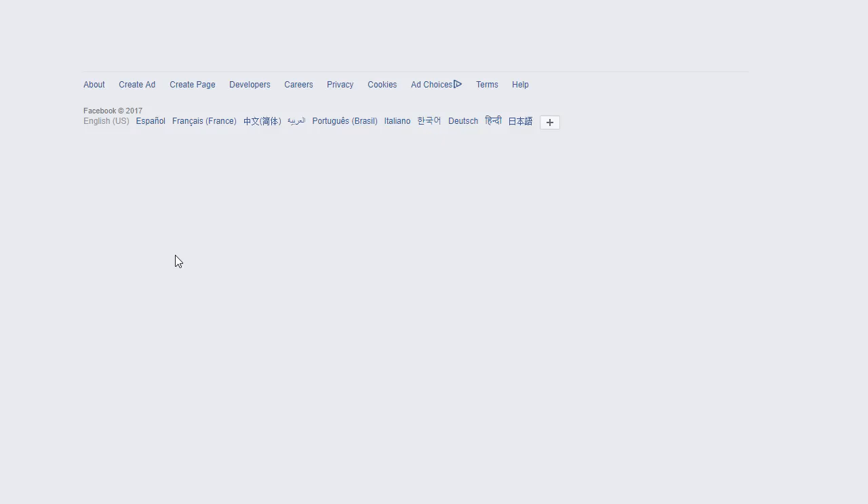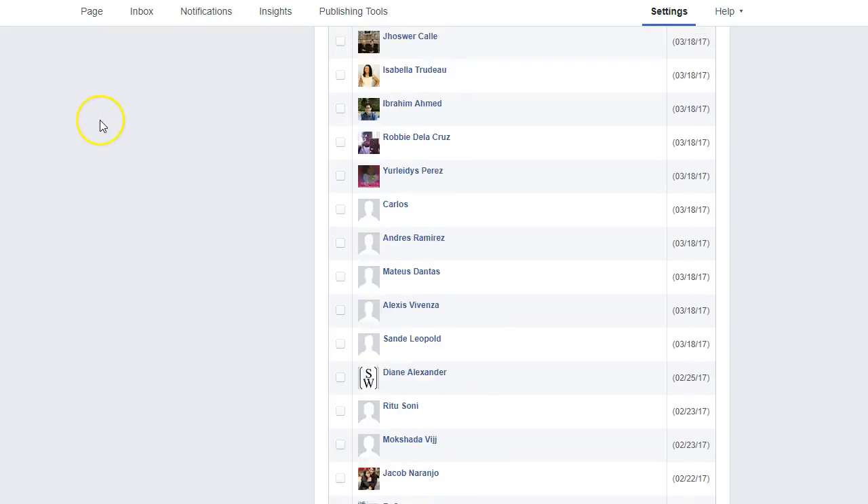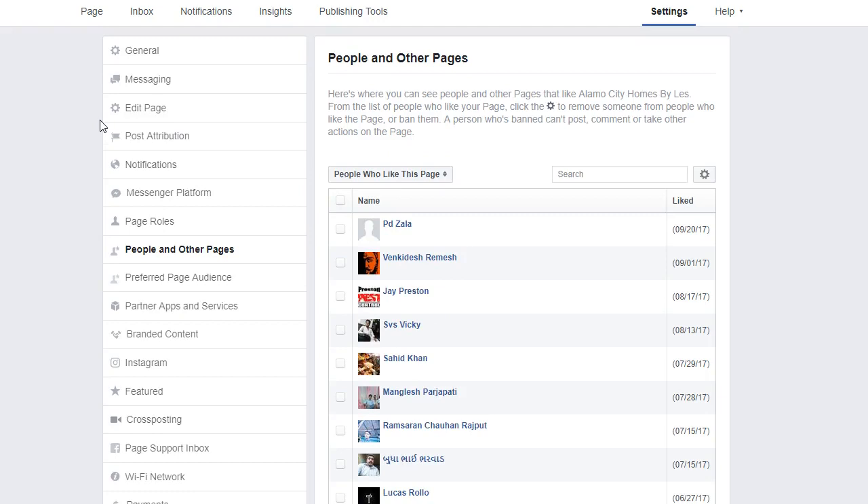The next thing I want to talk about is people and other pages. You can go in and ban, invite people to do certain things, or give people certain roles who like your page. All you have to do is click the little checkbox next to their name and remove from page likes, or ban from page if you don't want them anywhere near your page. You have a lot of control over your business page, especially when it comes to managing your audience.